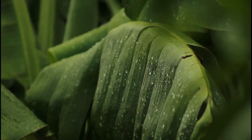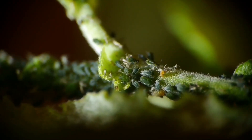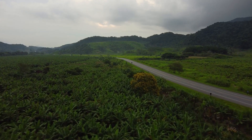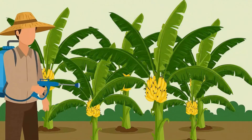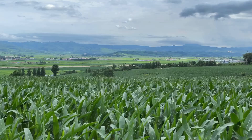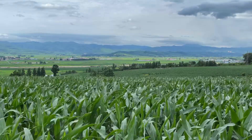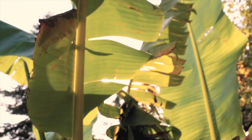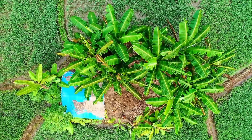Diseases such as Panama Wilt and Sigatoka, or pests like stem borers and thrips, are constant threats. These factors can cause yields to drop by as much as 40 to 50%. That is why applying science and technology in agriculture has become an essential solution. Water-saving drip irrigation systems, automatic pesticide sprayers, and disease-resistant banana varieties are helping the banana industry stand strong against these challenges.